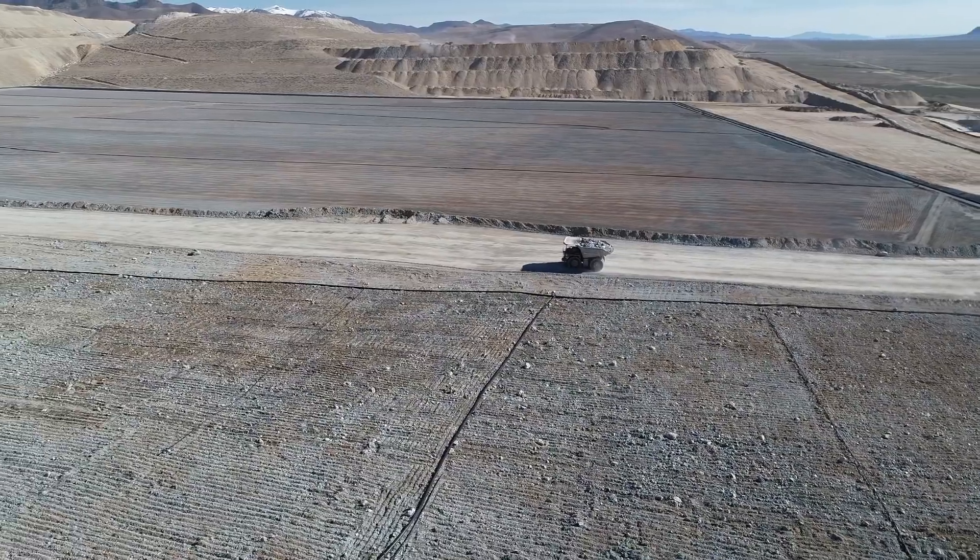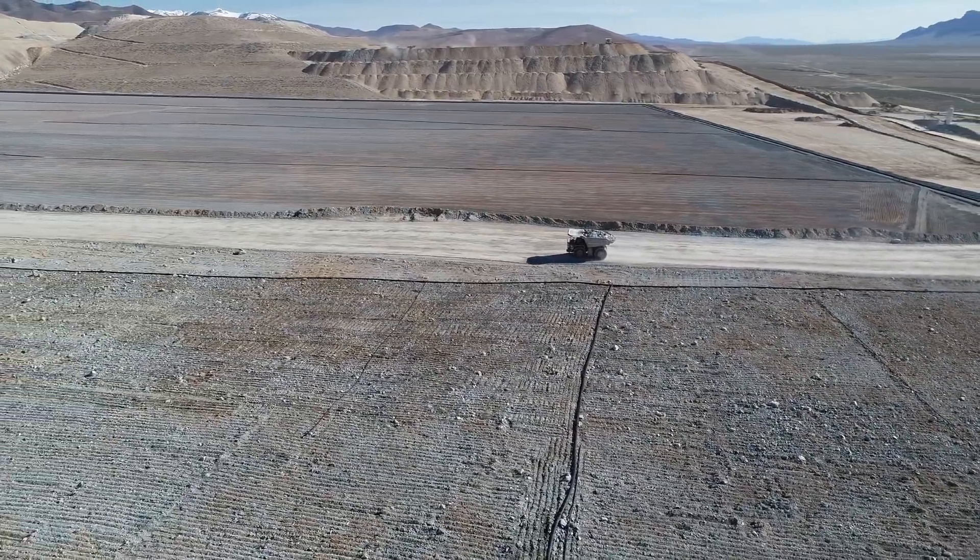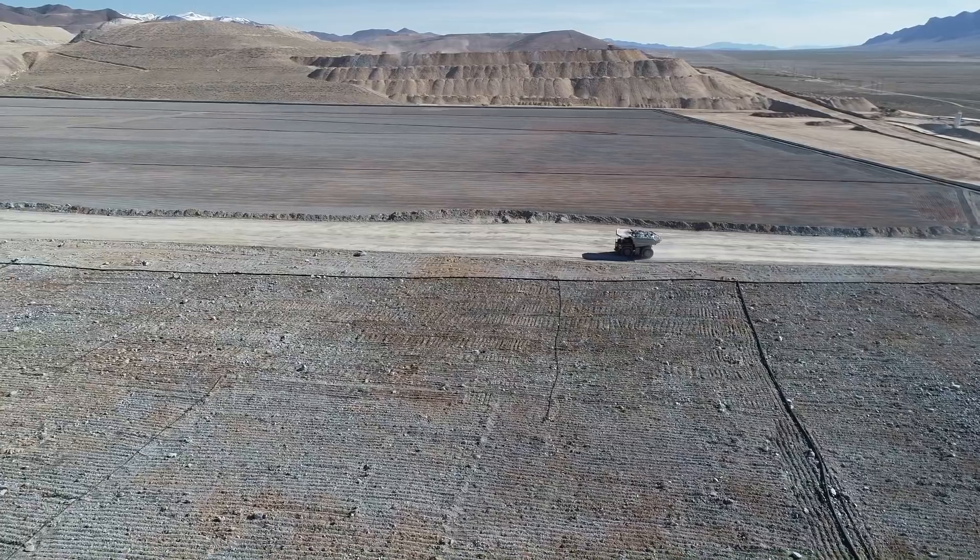The successful execution of the Phase W project underscores the deep technical bench strength at Kinross as the project nears completion.